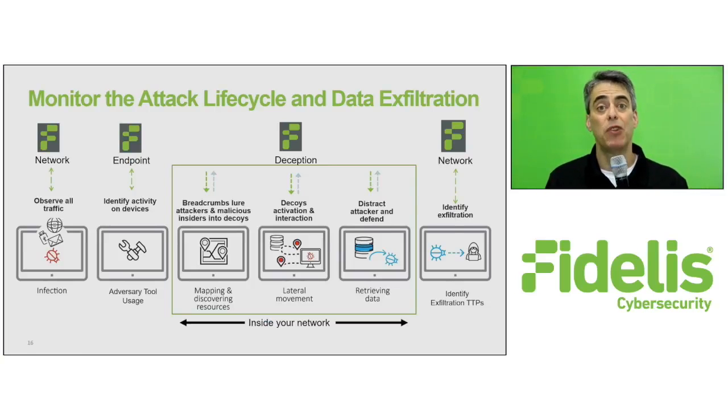In addition to monitoring infiltration and exfiltration attempts, with Fidelis Elevate you can also monitor malicious activity within your network and direct threats to decoy assets that look and feel real. This allows you to significantly reduce dwell time with post-breach detection and fast response.